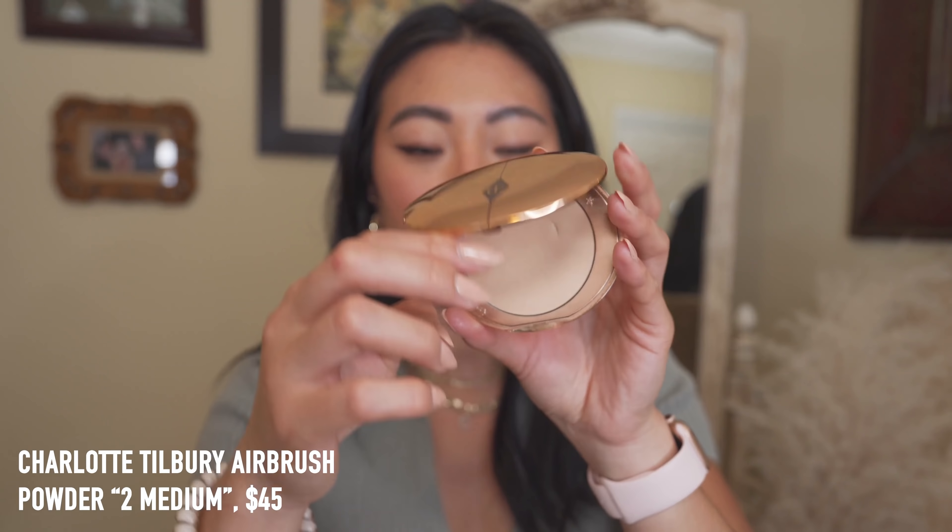This is the Charlotte Tilbury Airbrush Flawless Finish in the shade Too Medium — a really great all-over setting powder. I use it to set my makeup and touch up oily spots mid-day. It's so finely milled; I've also seen people use a wet sponge to set their makeup with it. It makes my skin look absolutely airbrushed, photographs really well, looks great in videos. It's expensive but so worth the money because no other powder does what this does.